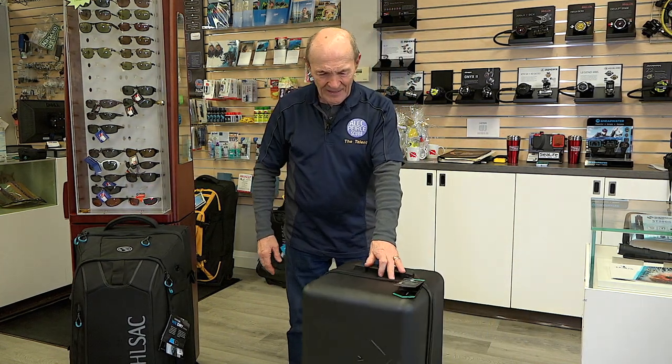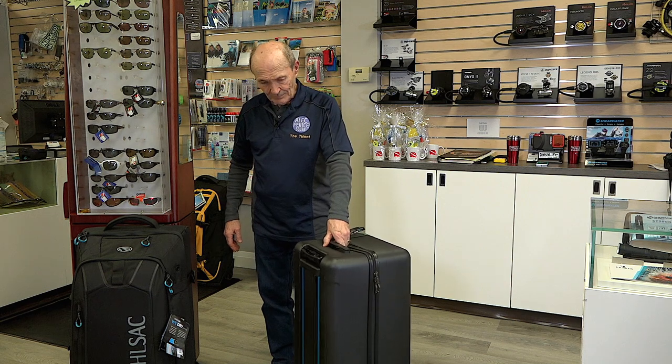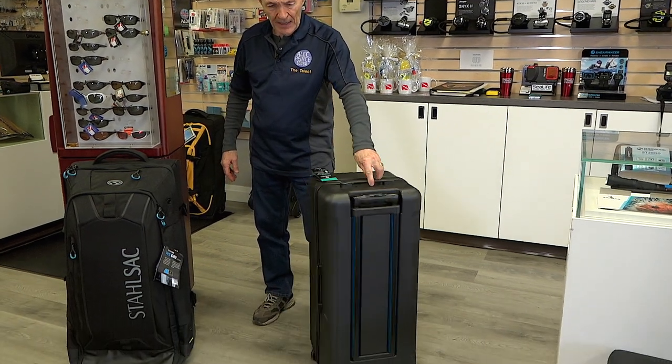Now, just recently, there's another dive bag choice that has come out. I think it's pretty neat. I'm going to get one of these and give it a try on our next trip, which is to Roatan. Look at that — this is a hard bag.